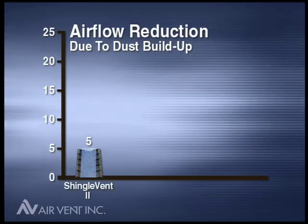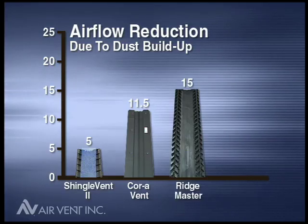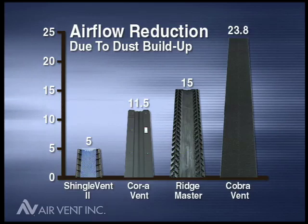Shingle Vent II's flow was restricted only 5%, while Cora Vent is more than double that at 11.5%. Ridgemaster had a 15% reduction, and Cobra Vent a whopping 23.8% reduction in airflow.